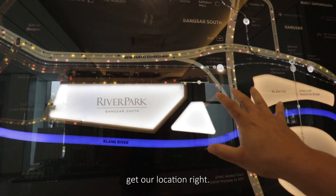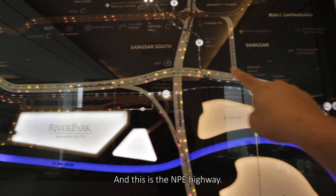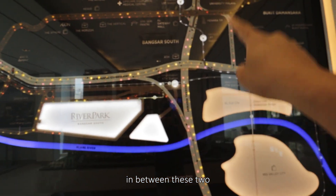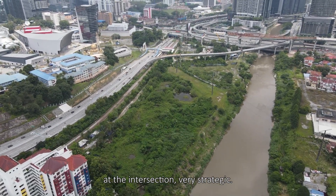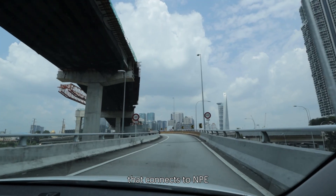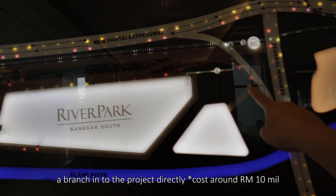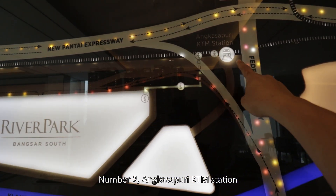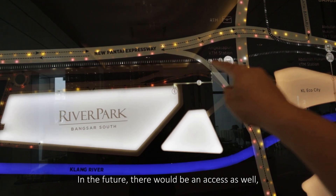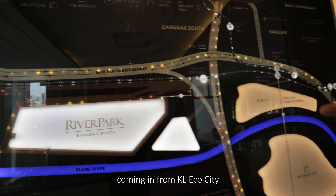First of all, let's get our location right. This is Federal Highway and this is the NPE Highway, so this project of River Park is located in between these two, at the intersection — very strategic. When you come in from Federal Highway, there will be a branch that connects to NPE. In the future, the developer will build a branch directly into the project. Number two, Angkasapuri KTM station is between two to three hundred meters walking distance. In the future, there will be an access as well.